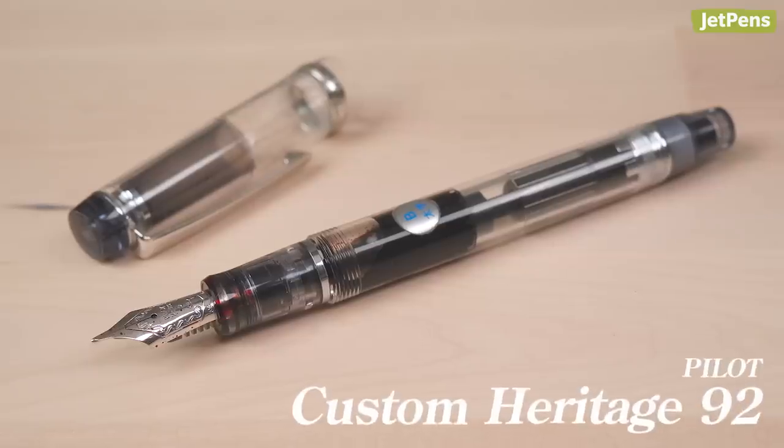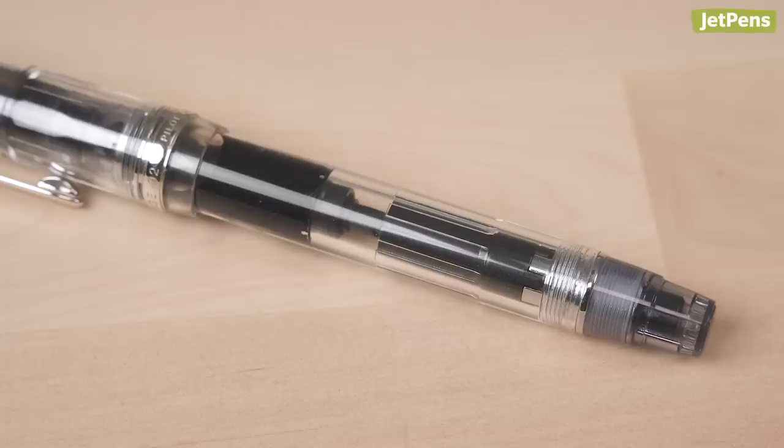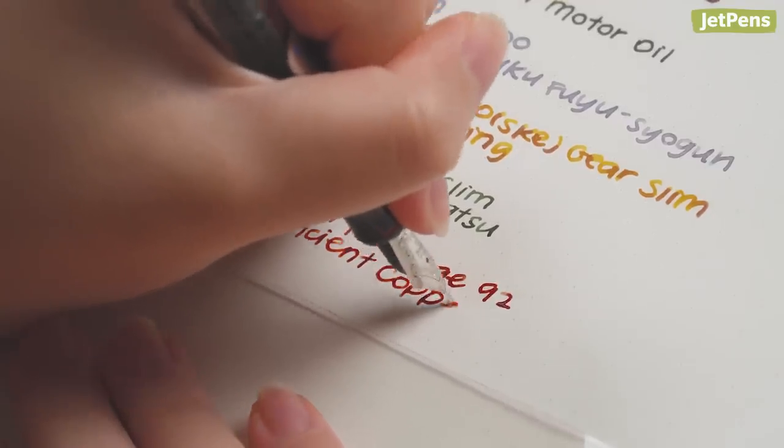The Pilot Custom Heritage 92 is my only Pilot fountain pen, surprisingly enough. It has a broad nib, of course. It's really hard to find Japanese piston-filling pens, and I think this might be the only one we carry. I've had this pen since I was in college — I'm glad to still be using it.